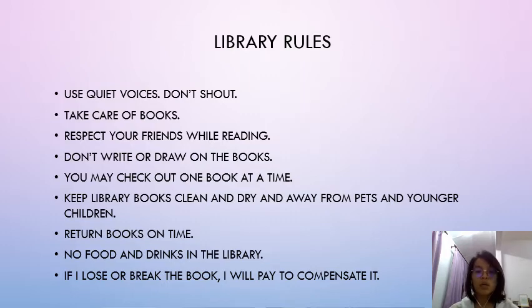一次呢你只可以借走一本书，不可以拿太多的书。Next, keep library books clean and dry and away from pets and younger children. 当你借走这本书之后，你要保持书本的清洁还有干燥，不可以弄湿。那些宠物和很小的小朋友都不可以靠近这些书本。